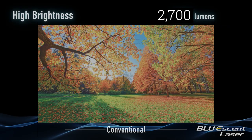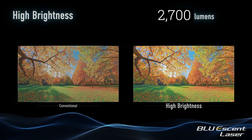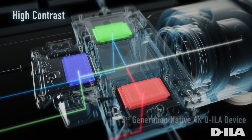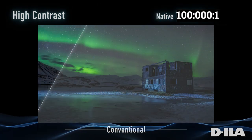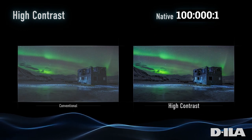A projector I'm super excited for in 2024 is the RS3200. The RS3200 is going to give you similar technology and similar picture quality that you saw in the NZ9 — the top of the line from last year — at a more affordable price. It's going to do that by giving you 2700 lumens, which is plenty of output, and a 100,000:1 native contrast ratio.